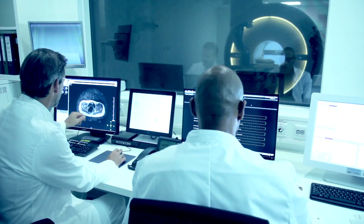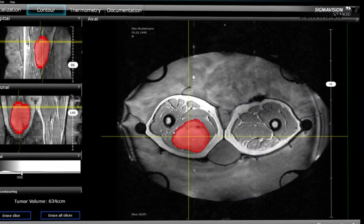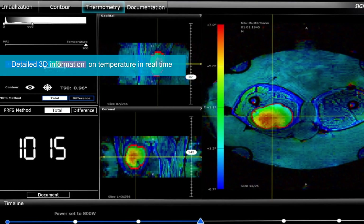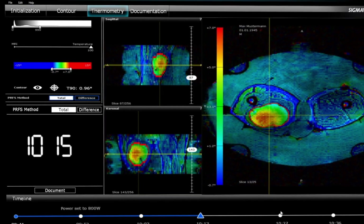Sigma Vision Advanced is a completely new thermometry software enabling users to measure, monitor, and document temperature changes during hyperthermia treatment.